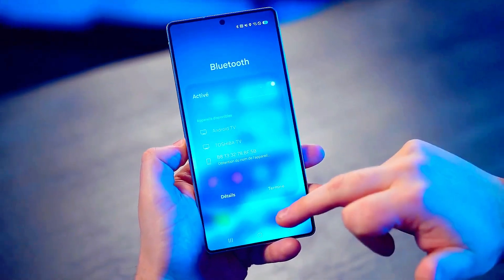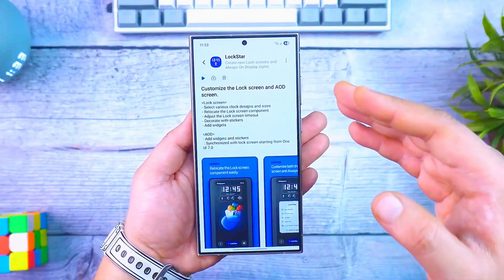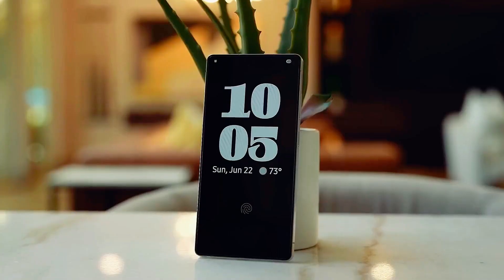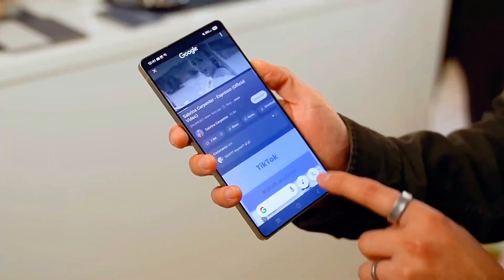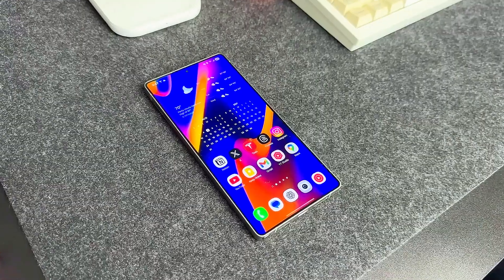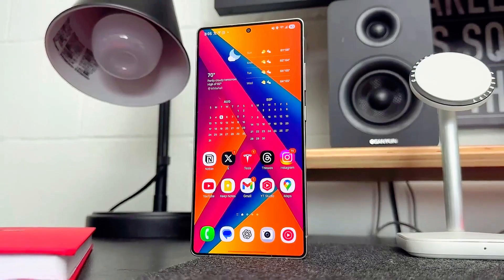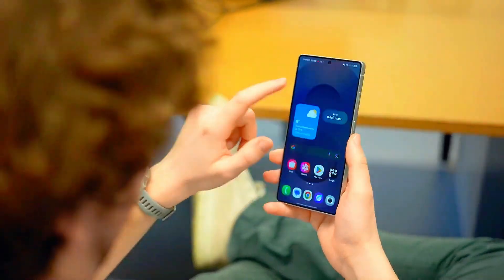The new version of One UI introduces smart battery intelligence that monitors your usage patterns and optimizes power for each app, giving you hours of extra screen time. Whether you're gaming, editing photos, or binge-watching Netflix, the Snapdragon 8 Gen 4 chip and Samsung's deep software optimization ensure ultra-smooth performance with zero lag or heating issues. Samsung has also included a new Hyper Boost gaming mode that keeps the frame rate stable and prioritizes CPU and GPU power exactly when you need it most.